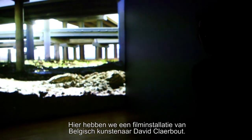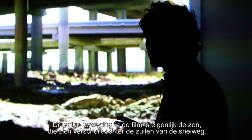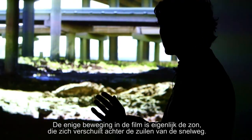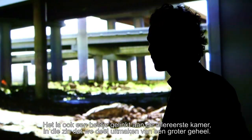Here we have a film installation by the Belgian artist David Claerbout — 'The Stack.' The only action in the whole film is actually the sun, which wanders behind these highway pylons. And so it's also a little bit connected to the very first room — the idea that we are part of something bigger.